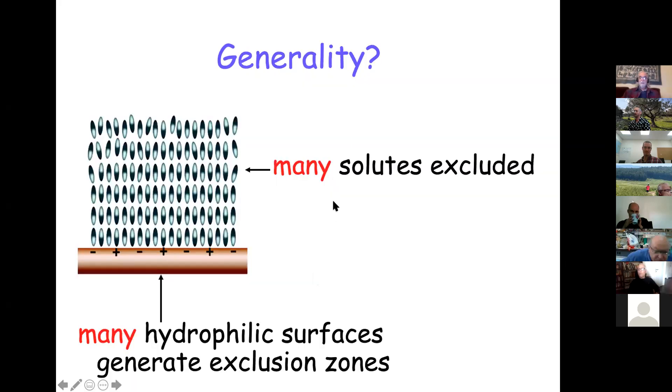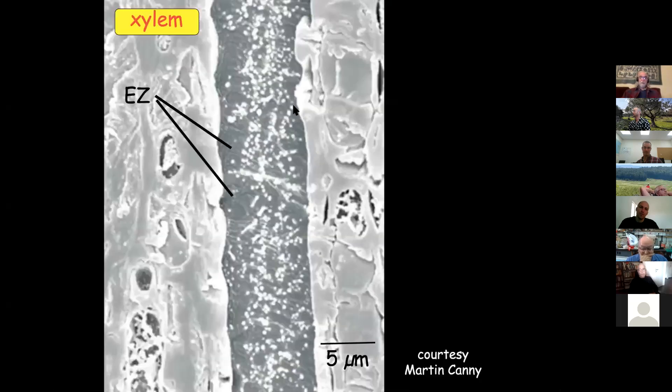We have many observations and many papers on this. The conclusion we reached is that many — not all — hydrophilic surfaces generate exclusion zones, and many solutes are excluded from them. I know there's interest in plants: the late Martin Canney did electron microscopy and demonstrated that right near the edge of xylem, little particles he used are excluded. So there are exclusion zones not only in many hydrophilic substances but also in the xylem of plants.